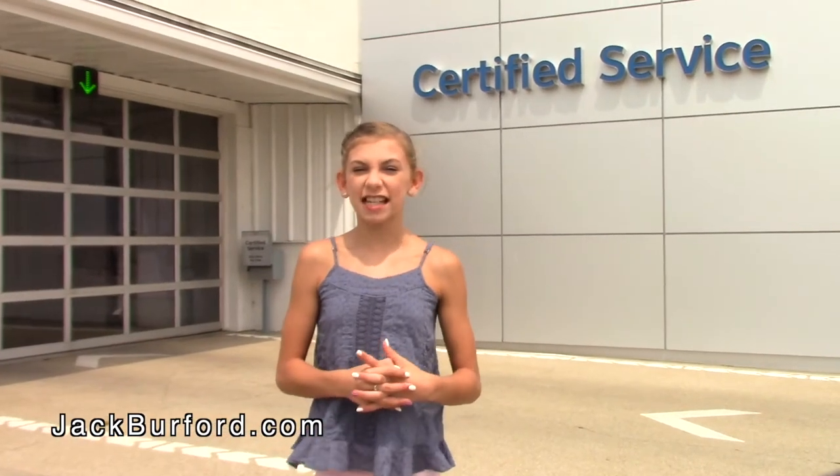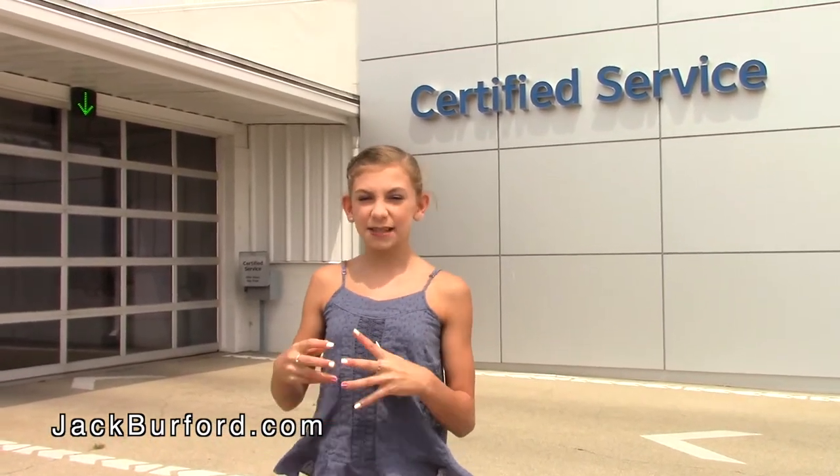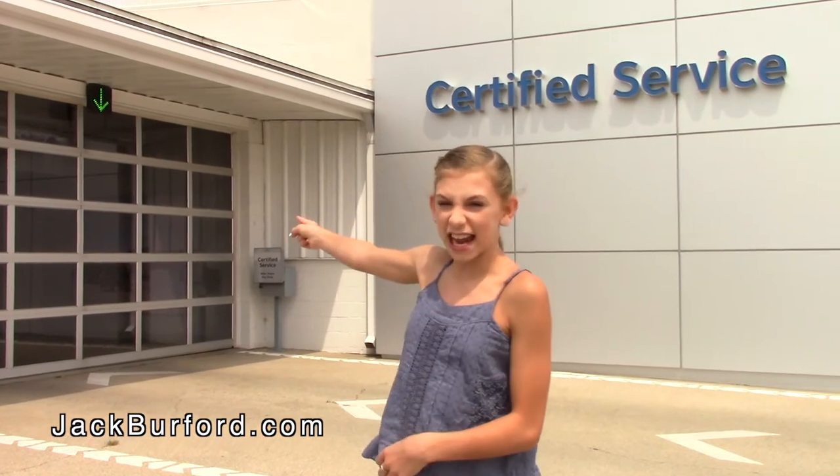Now that you've seen all the fantastic 2019 Chevrolet vehicles, you'll see this big sign that says Certified Service. Just turn to the left, follow the arrows, and then you'll see that green arrow. Just look at it and they'll raise the garage door.